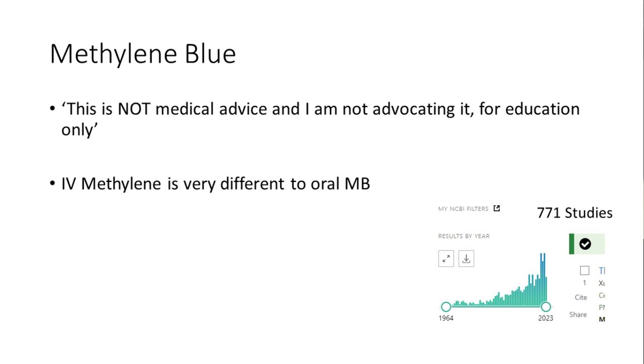This isn't medical advice and I'm not advocating it — this is for education only. When you look at doses for methylene blue, IV methylene blue is very different to oral, and a lot of the doses you might see on the internet are referring to IV. That's why some people accidentally take far too much, because they were using the intravenous dose recommendations.